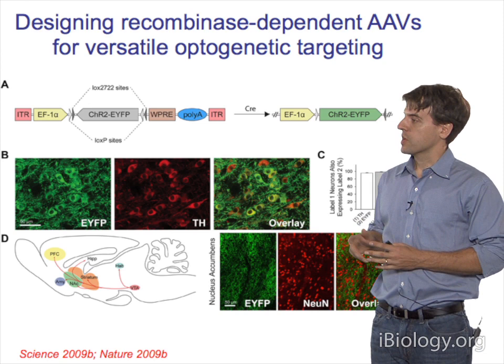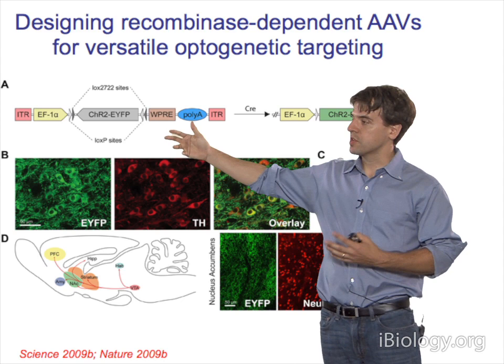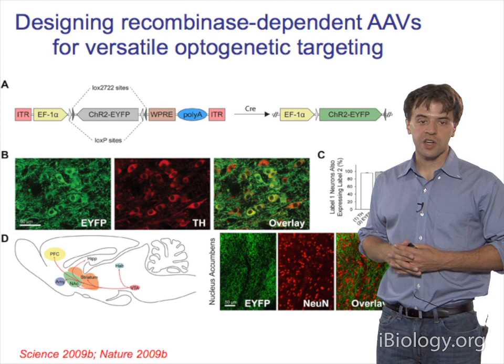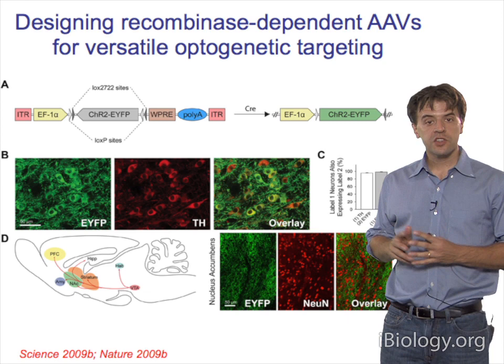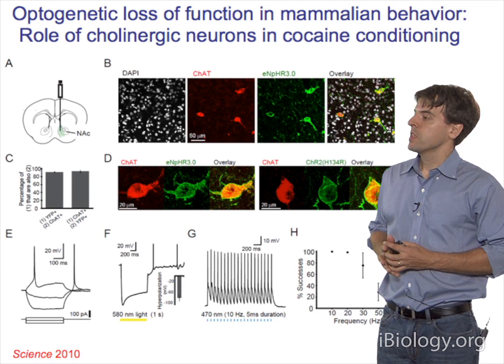One can be much more versatile by capitalizing on Cre driver lines. Feng Zhang in the laboratory designed a recombinase-dependent adeno-associated viral vector backbone that is double-floxed and inverted, expressing the opsin only in the presence of Cre recombinase. This strategy was shown to work in behaving mammals in 2009, targeting the dopamine neurons within the ventral tegmental area in one paper, and parvalbumin neurons in prefrontal cortex in another.